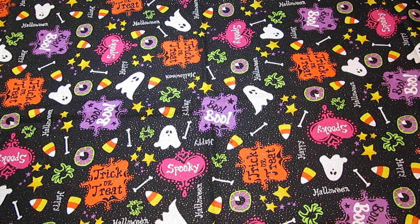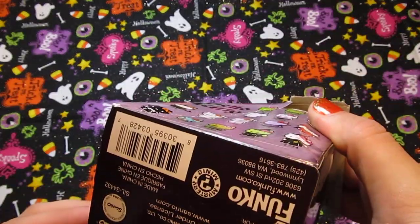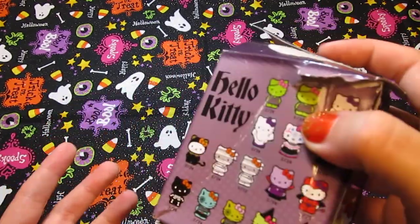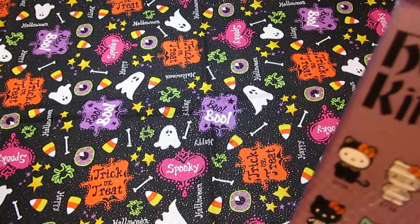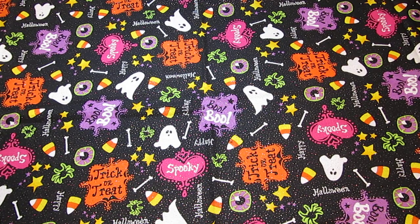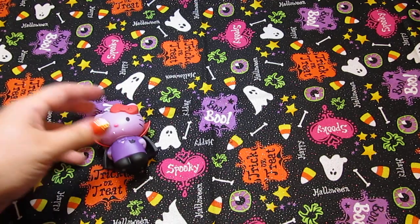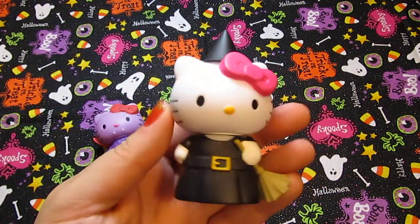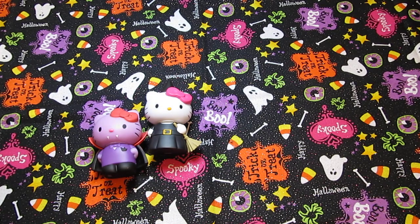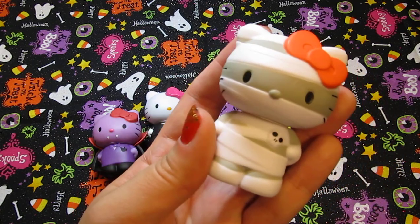The last Halloween thing I have is not a craft item, just something fun to share. There are these Funko Halloween Hello Kitty figures — I believe they came out last year, but I found an online store that had them for really cheap, like only four dollars each when their retail value is about $7.99. So I bought six of them and got some duplicates. I got a vampire Hello Kitty, a witch Hello Kitty with her little broomstick, and a mummy — I really wanted one of the mummy ones because I think they're just really cute. I love that orange bow.